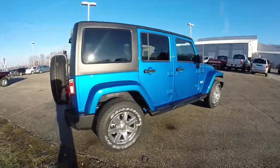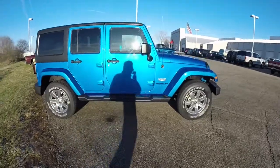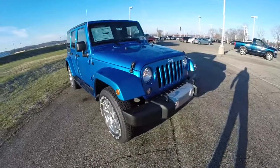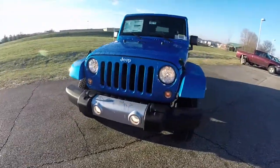This concludes our quick walk around look at this brand new 2015 Jeep Wrangler Unlimited Sahara. If you have any questions or would like to see this vehicle, please contact our showroom. One of our friendly sales staff will be more than happy to answer any questions you may have.